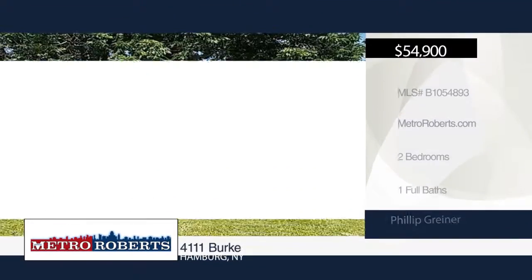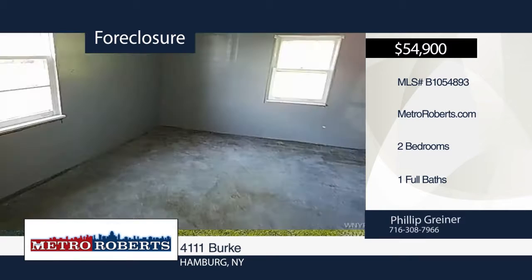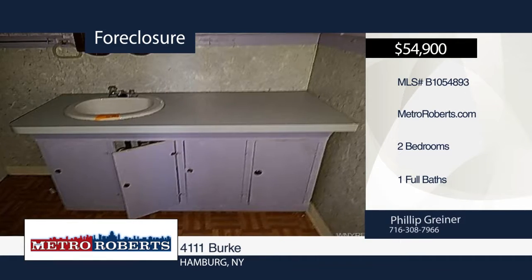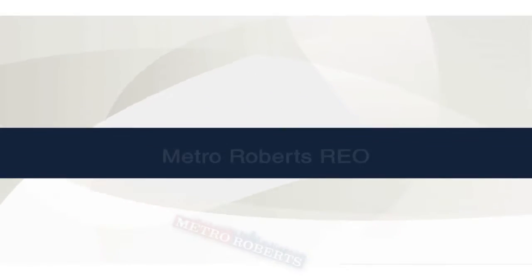Let your imagination run wild with this two-bedroom, one-bath home. The possibilities are endless. Come and see this home before it's gone. Metro Roberts REO has the keys and would love to show you everything this home has to offer. Call now to learn more.